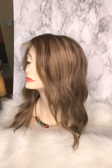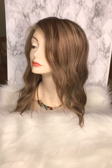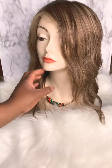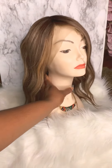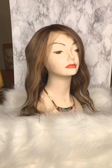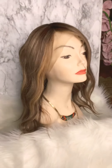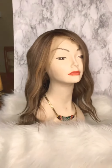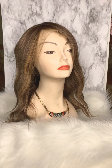I added some waves to it and I will cut this wig as well — it's very long. I offer wig making services, custom wig services, custom color, and also virgin hair bundles. If you have any questions, please comment below. Stay safe!